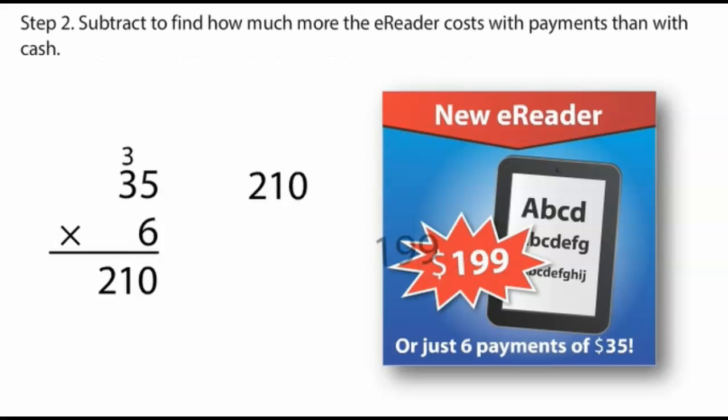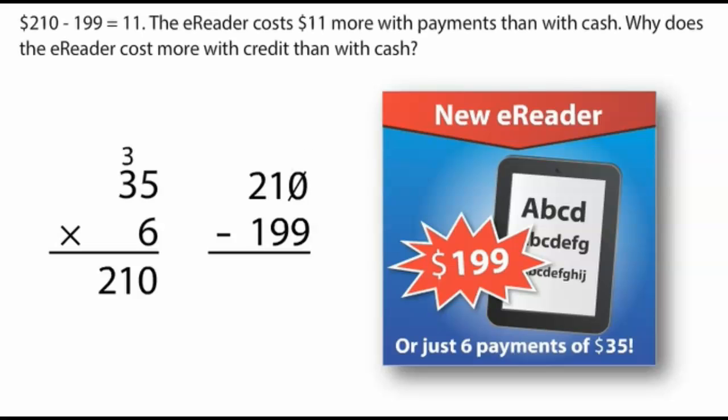Step 2: Subtract to find how much more the e-reader costs with payments than with cash. $210 minus $199 equals $11. The e-reader costs $11 more with payments than with cash.